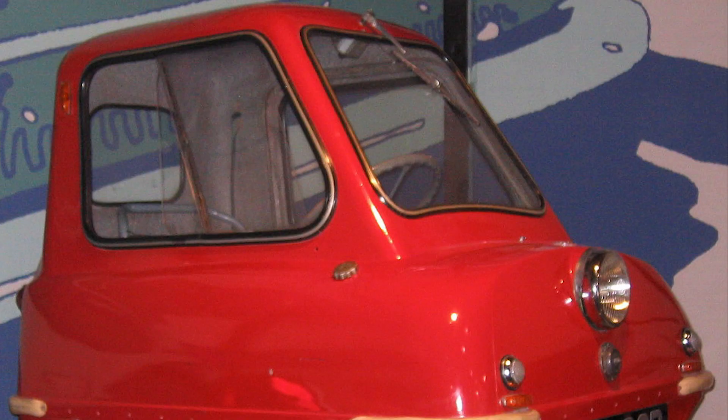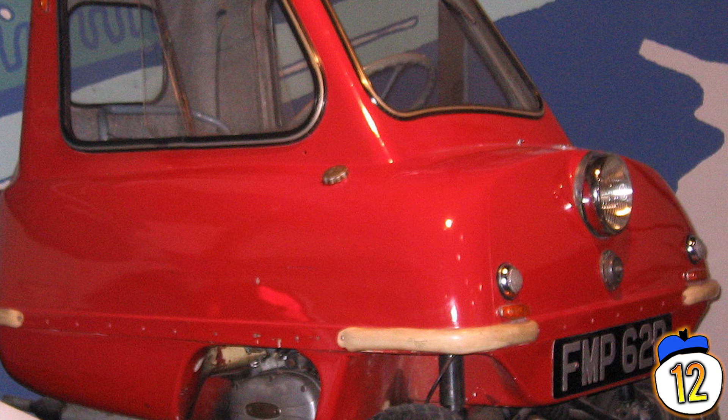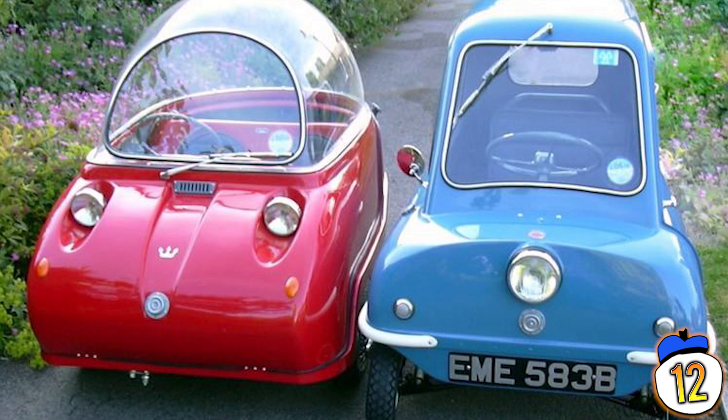12 – The Peel P50, first appearing in 1962, is the smallest production car ever made. It was a meter wide, a meter high, and just 1.30 meters long, and it weighed about as much as a teenage boy. A few years later they made a two-seater version called the Trident, which featured a futuristic bubble dome. Production stopped in the 60s, but a new business is now making them to order, so you can bash your head in one for just $16,000.